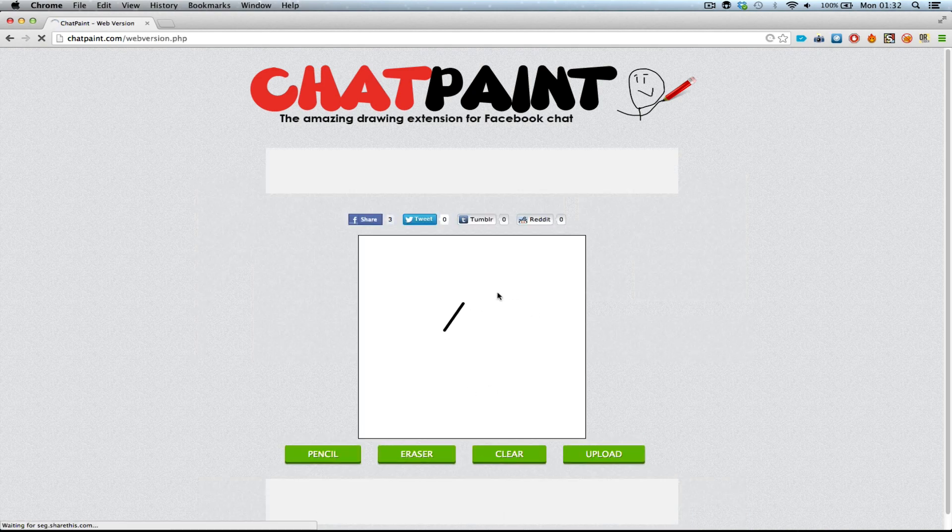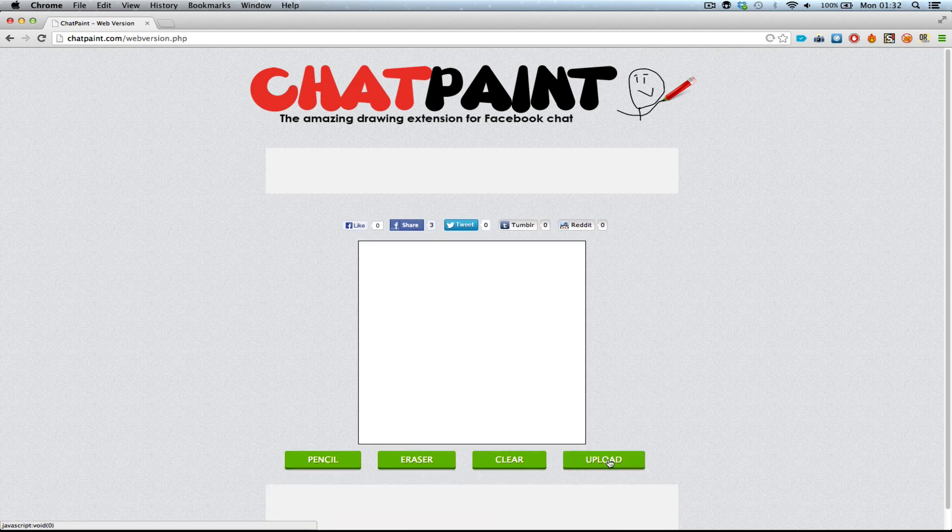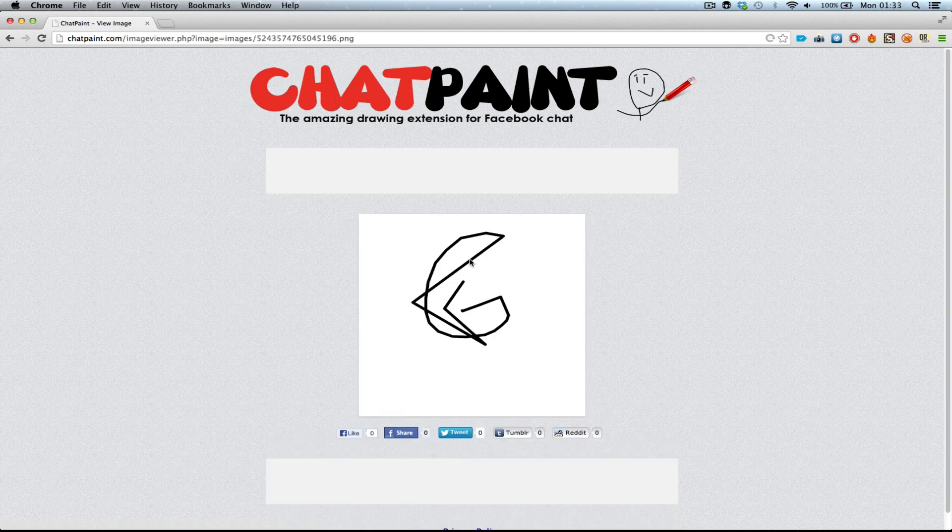Simply click this button, draw whatever the hell you like, click upload. And now you can share this drawing with all your friends on Facebook, Twitter, Tumblr and Reddit.